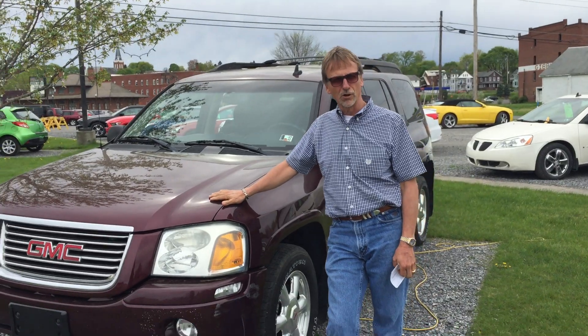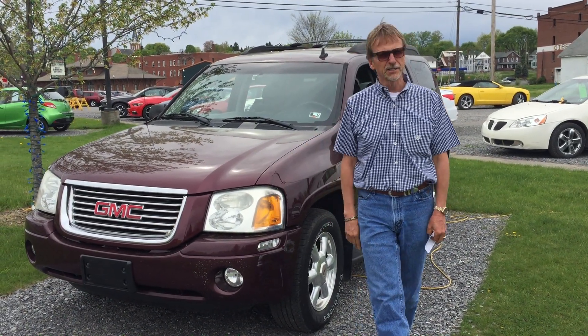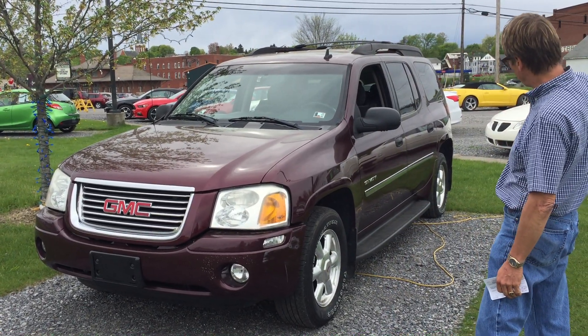Hi, Kurt from Kurt Johnson Auto Sales, and a pretty hard to find affordable third seat four-wheel drive. This is a 2006 GMC Envoy XL.